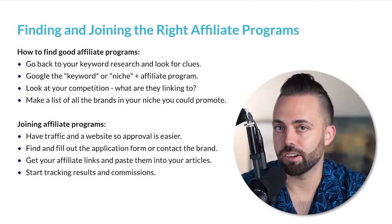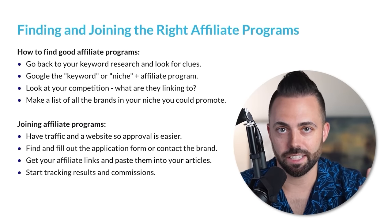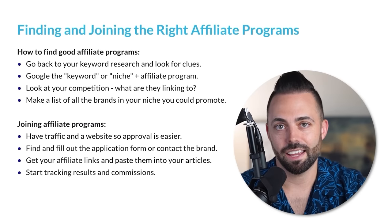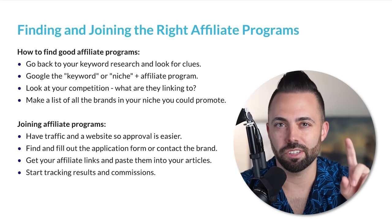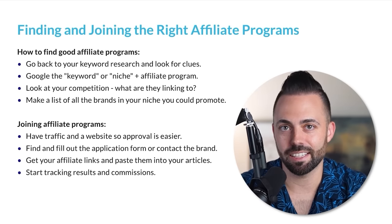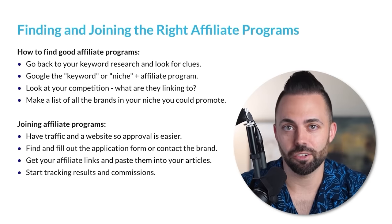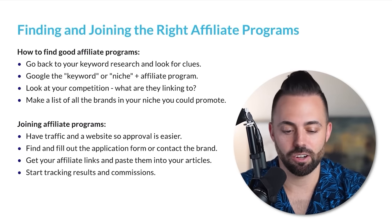Sometimes companies run their own affiliate programs in their own software — like Bluehost used to have their own platform. You'd log into your Bluehost affiliate dashboard, see your clicks, commissions, conversions, and grab your links. They have since migrated to Impact, so you'd sign up for an Impact account and join via there. What you do is get your affiliate links, paste them into articles, and you can use a tool like Thirsty Affiliates. You put in the company name, paste your affiliate link, hit save, and start adding it in WordPress. It's nice because anytime you change an affiliate link — say Bluehost has a promotion — you just change it once in Thirsty Affiliates and it changes it site-wide.